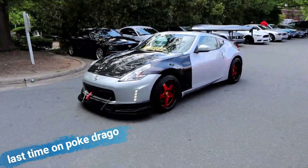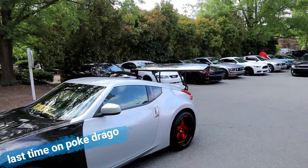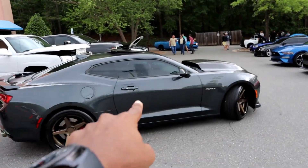370Z — holy moly, that is a wing if I've ever seen one! My dude's taking off.